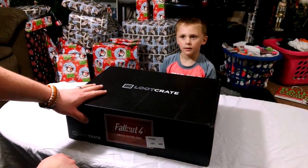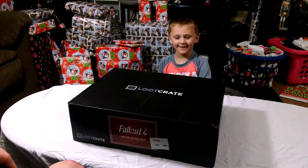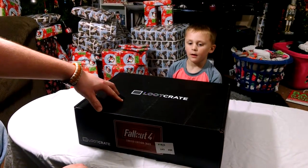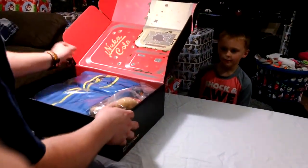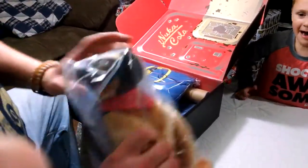Hello again, this is Ennis for Nerd and I'm sitting here with my little boy Maddox. I got my wife behind the camera here and we're a little late on this. This is the special edition Fallout 4 Loot Crate. We got ours a little late — Loot Crate didn't send it on time — but we're going to go ahead and open it and see what we got.